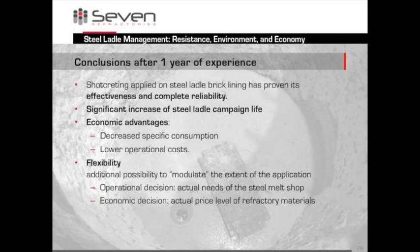After one year, we can say the following: the method is effective and reliable, campaign life is significantly longer, the client is happy with less cost and less specific consumption. Overall, the technology provides a valuable alternative — in many cases it is more suitable for the specific technical situation and also economically better. Thank you very much for your attention.